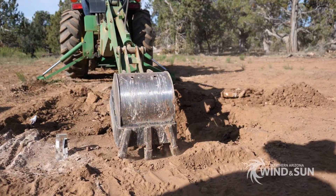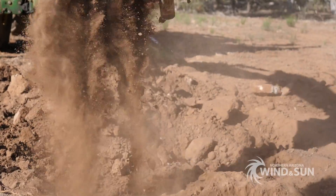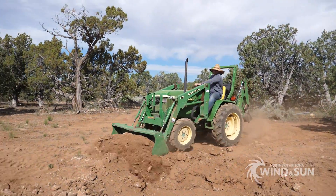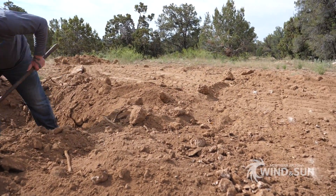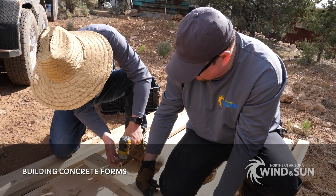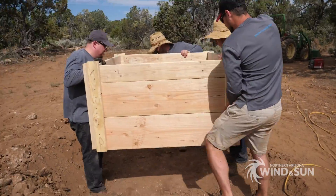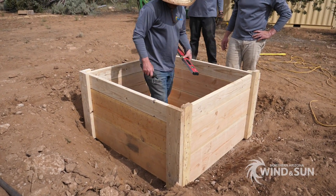The soil at this location was extremely hard, so there were only a couple feet of topsoil which could be cleared before hitting solid rock. Next, wood frames were built to hold the concrete foundations needed for each solar panel mount. Most of the concrete material used in the foundation is above ground due to the hard rocky soil.